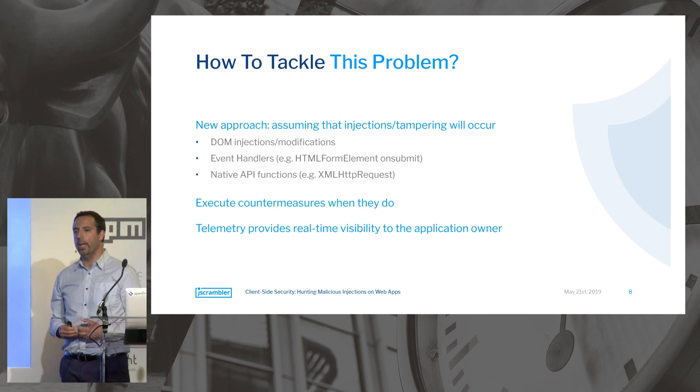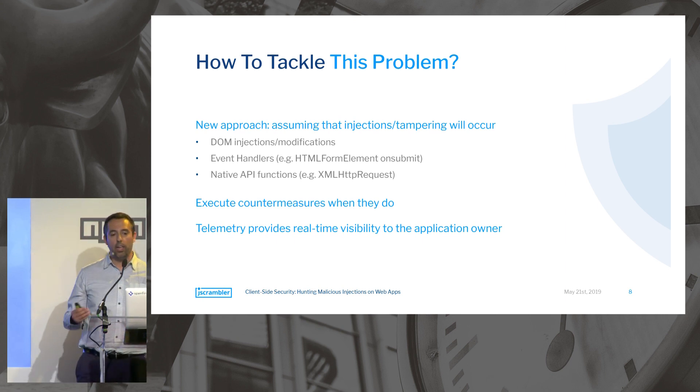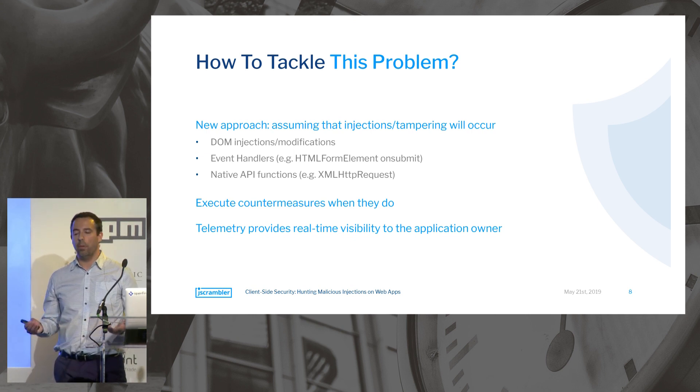What we have been working on and proposing is a different approach that departs from the assumption that injections or tampering to the website will definitely occur, and then tries to deal with it. We monitor for DOM injections or tampering, we monitor event handlers for any sort of form jacking or attempts to steal data, and native API functions — like those that can send data through the network — that could be targeted by a man-in-the-middle. When we find something is off, we launch countermeasures: we can remove the injection or the poisoning, all done in time to prevent the attack from being successful. We also send back telemetry to provide visibility into what's happening on the client side.